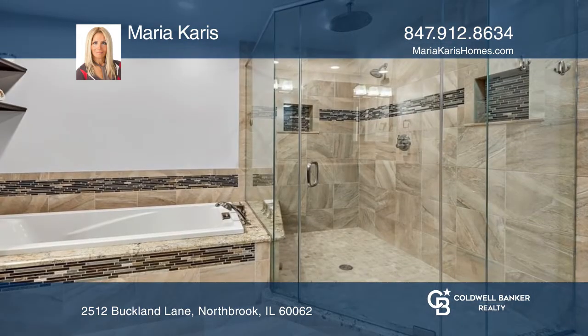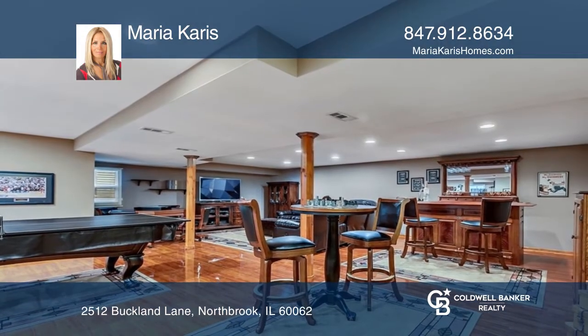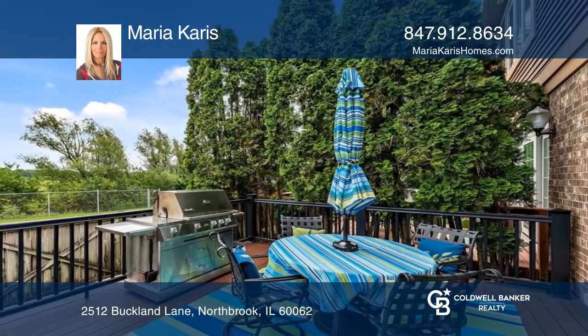The lower-level finished basement is a great place to play games, host parties, and have a good time. Enjoy a custom-designed Trex deck overlooking Forest Preserve.